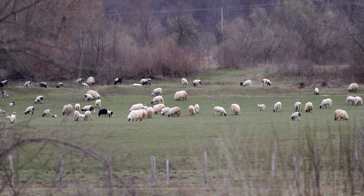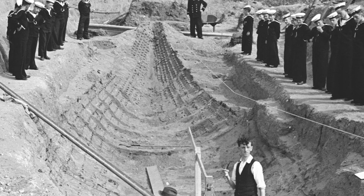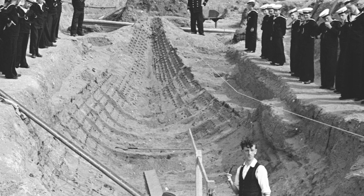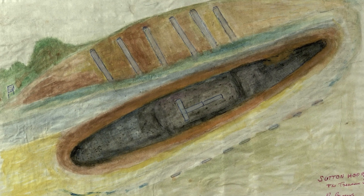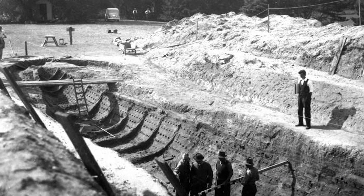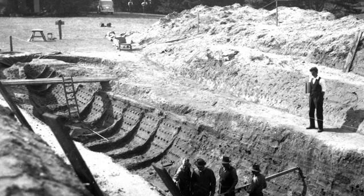Picture the calm countryside of Suffolk, England in 1939. Edith Pretty, a wealthy landowner intrigued by the mysterious earthen mounds on her property, hired self-taught archaeologist Basil Brown to investigate. As Basil dug into the heart of the largest mound, he uncovered an undisturbed ship burial, an incredible rarity of its kind. The burial belonged to a high-ranking individual, likely a king or a noble warrior from the 7th century. The ship measured a staggering 27 meters in length, but its contents were even more awe-inspiring, reflecting the pinnacle of the Anglo-Saxon period's artistic and technical capabilities.